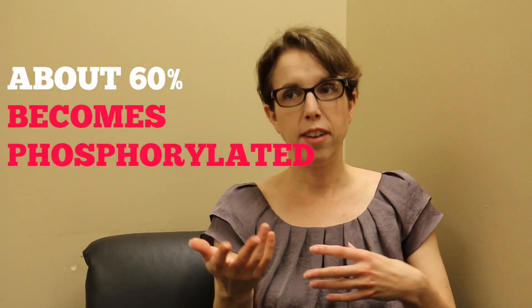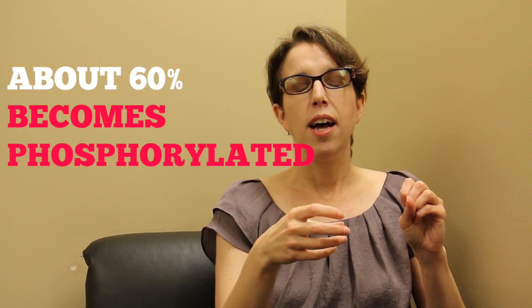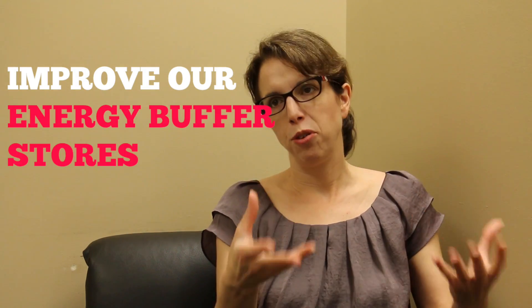So the idea with creatine supplementation is that if we ingest that exogenously — if we consume these supplements as consumers — that increases our creatine levels in our muscles, and part of that will become phosphorylated. About 60% of it will become phosphorylated. So it means that we can improve our energy buffer stores.